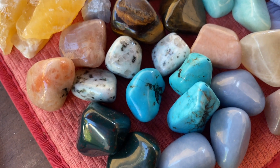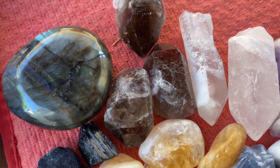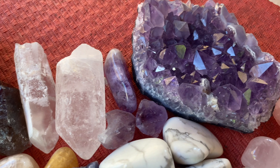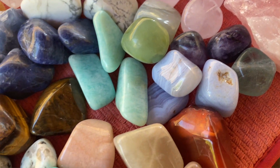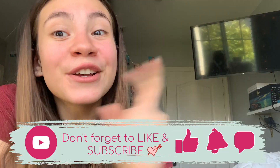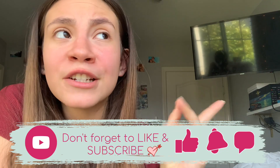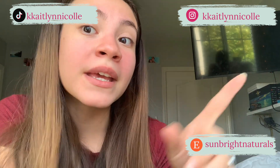I'm so happy I finally got to give you guys a little crystal haul. I think they're amazing crystals with really good vibes, and I'm going to cleanse them. I'll be making another video in a couple of weeks showing you guys the kits. Thank you so much for watching — don't forget to like and subscribe. I post every Monday, Wednesday, and Friday. Go follow me on my socials and check out my Etsy shop where I'll be selling a lot of these crystals. I hope this inspired you to get some new crystals — I can't wait to see you guys in the next video, bye!